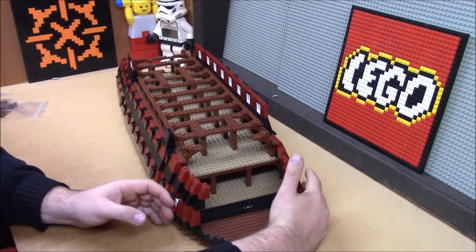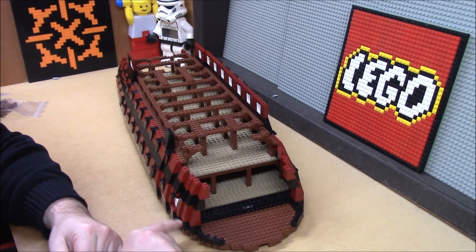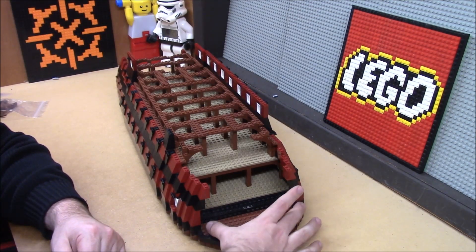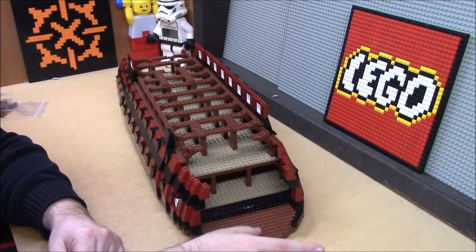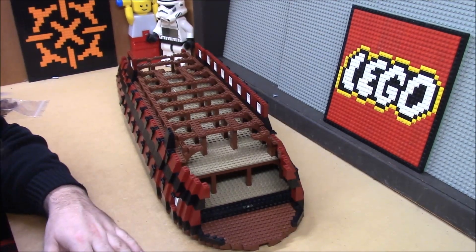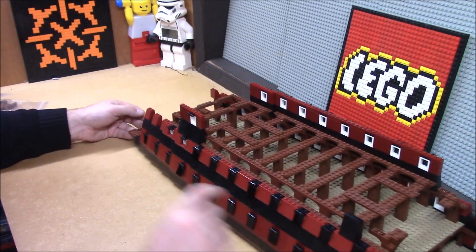I really want to start on the bow and start tapering this in. I am waiting on parts that I need to be able to fill in some of that. I could start on the big pointy bit in the front. And of course, the stern, which is going to be really fun.